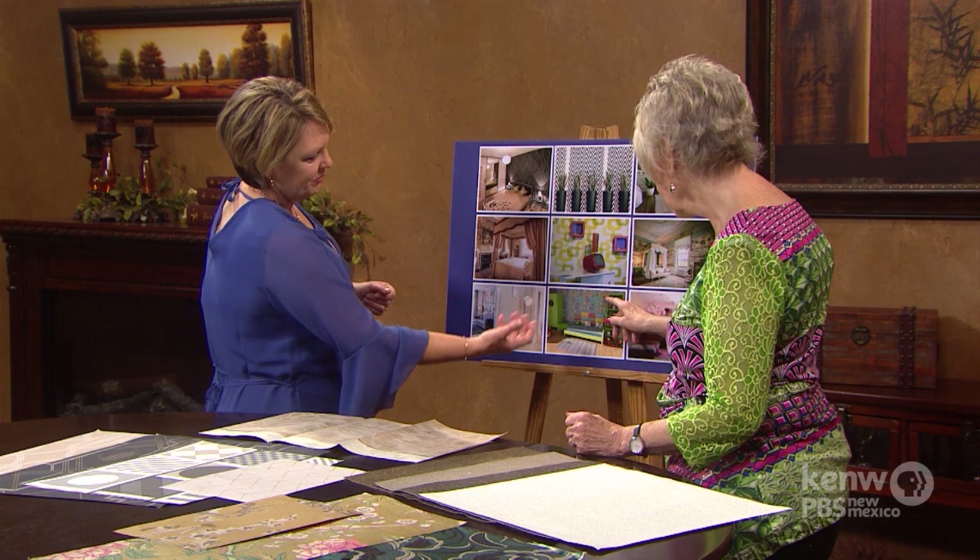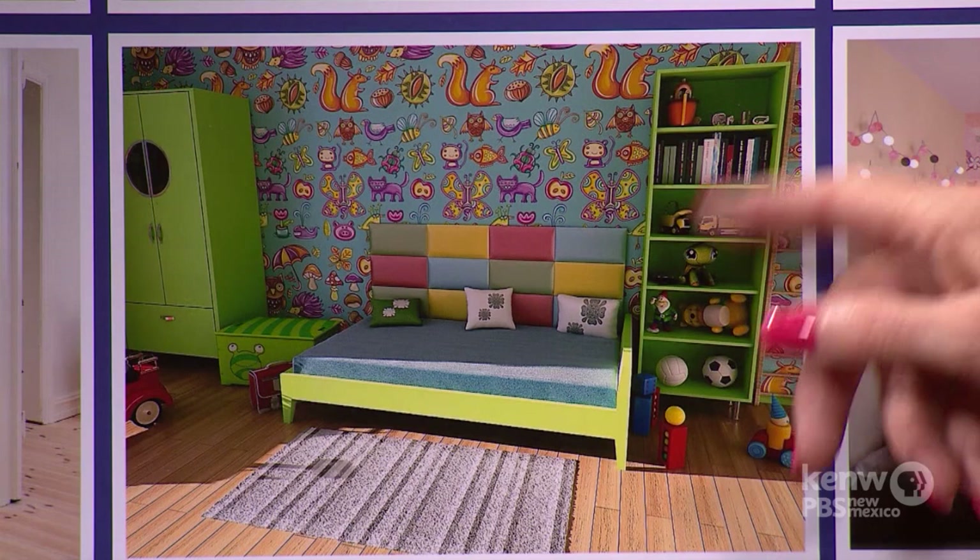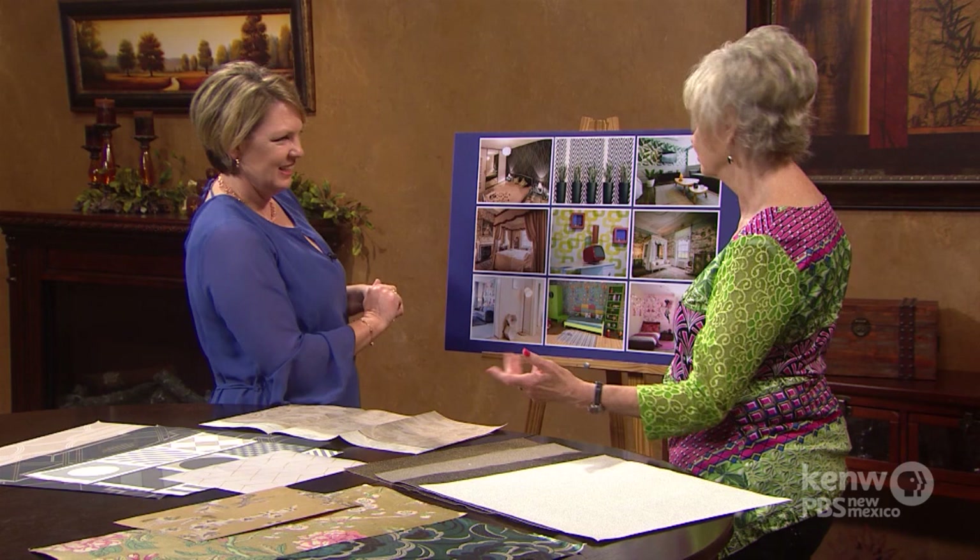Going back to kids' wallpaper — there are just so many designs. The range is incredible. These could also be wall decals, because as kids grow older they might take them off and change their sports or interests.